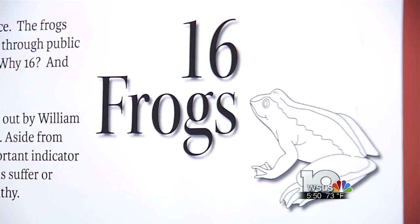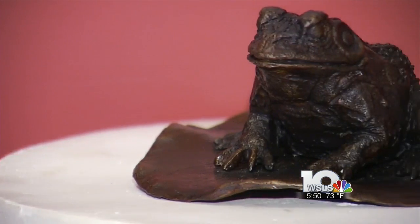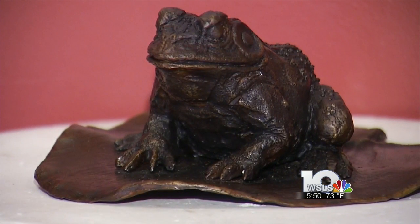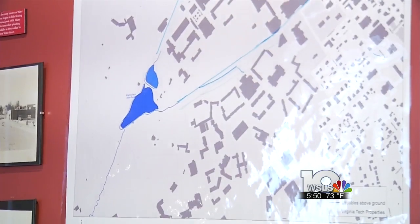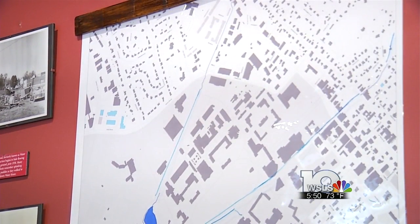It's sort of an Easter egg hunt. There's going to be a map, and you can work with your kids — really kids of all ages can go searching for all 16 frogs scattered throughout the town. 16 frogs, described as a public arts project with a social conscience, includes 16 life-size bronze frogs strategically placed around town and within the 16-block grid laid out by William Black that formed when Blacksburg was founded.